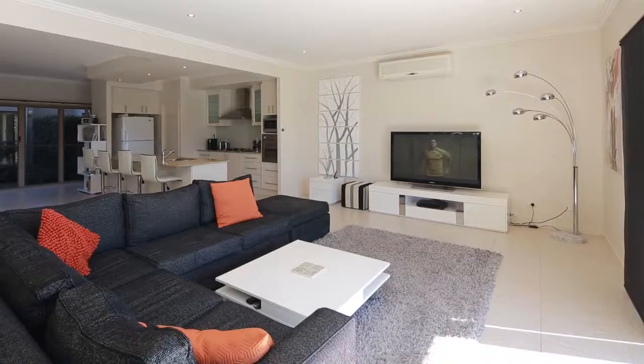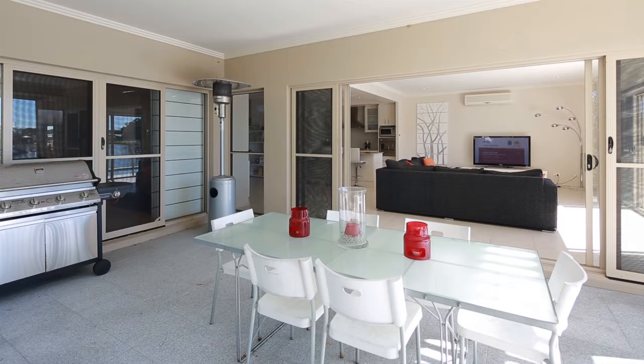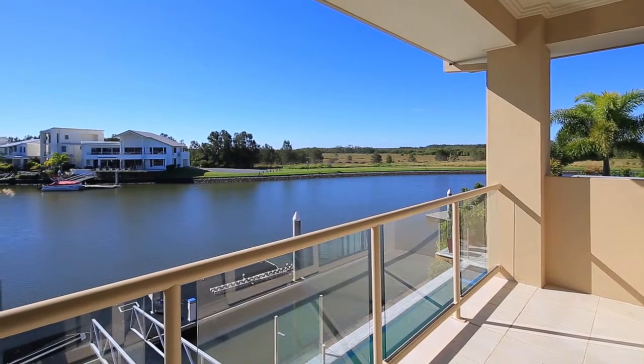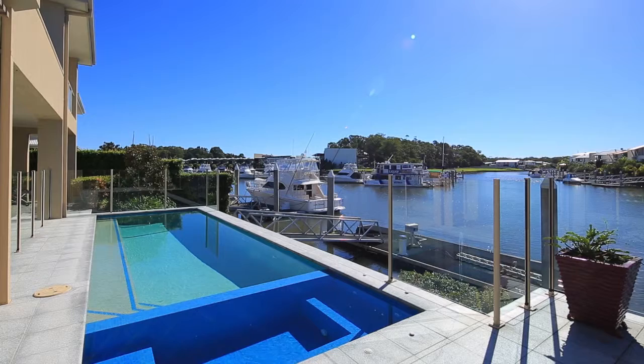Offering a unique north to water aspect over a generous 758 square meters, this modern designed home will fit the largest of families, comprising four bedrooms, the upstairs master with private balcony, four separate living areas, a modern open plan kitchen, and a solar heated pool with separate spa.